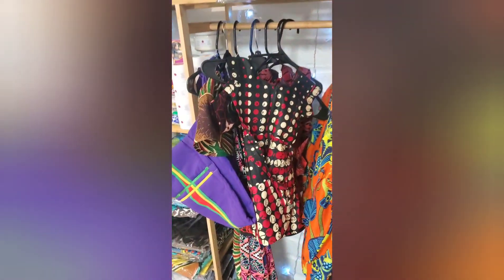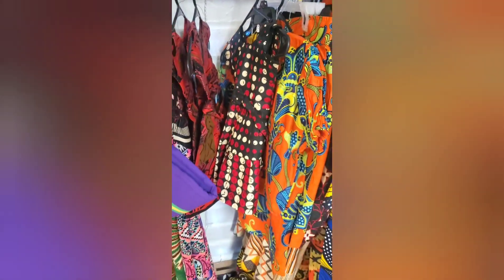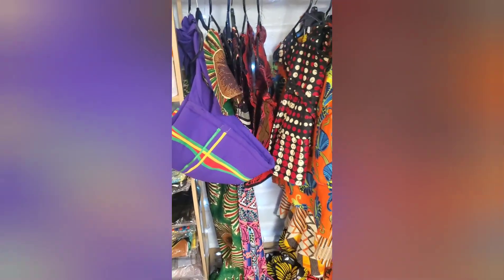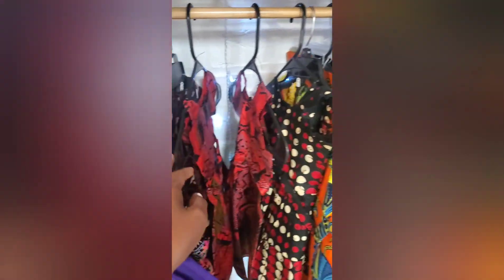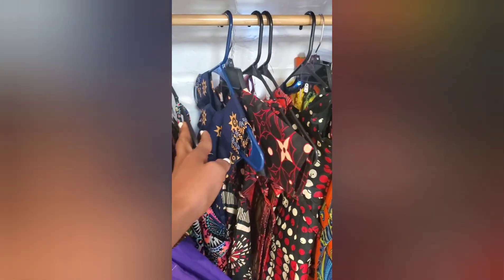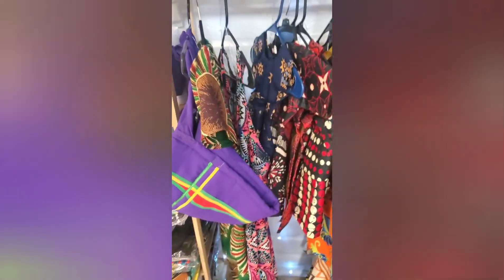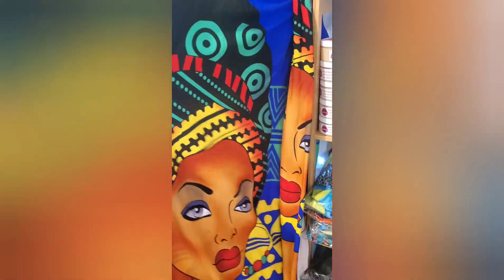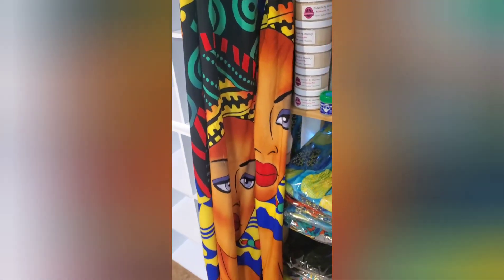We also have some things that are for Juneteenth. You all know Juneteenth is coming up very soon, and you could come and get a baby dress — these are baby dresses, they are six to nine to 12-month dresses. You can also come and get a dress for yourself. We have it in different colors, and we also have the headscarf if you want to wear it as a headscarf, or you could wear it as a belt.